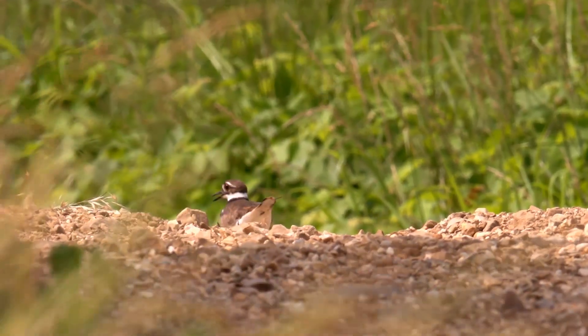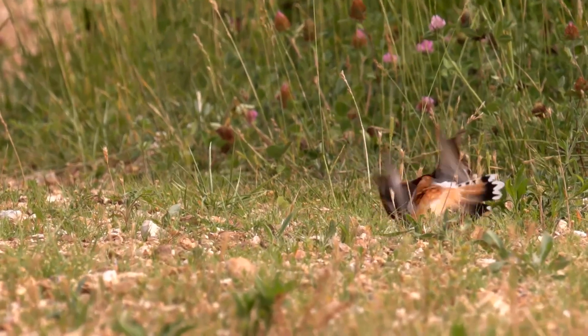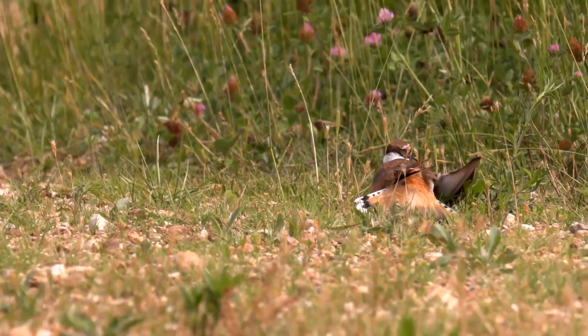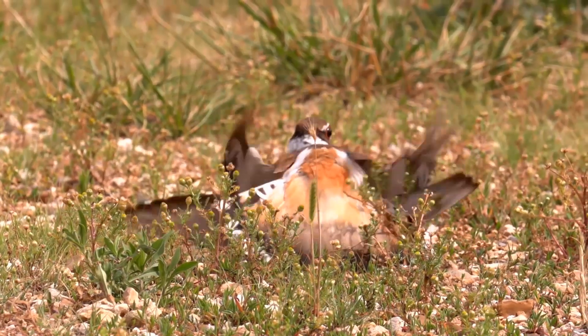Rather than attempting to cover their nests, these birds deliberately attract the attention of an intruder. Feigning an injury, a killdeer will engage in broken wing displays to lure a dangerous predator away.